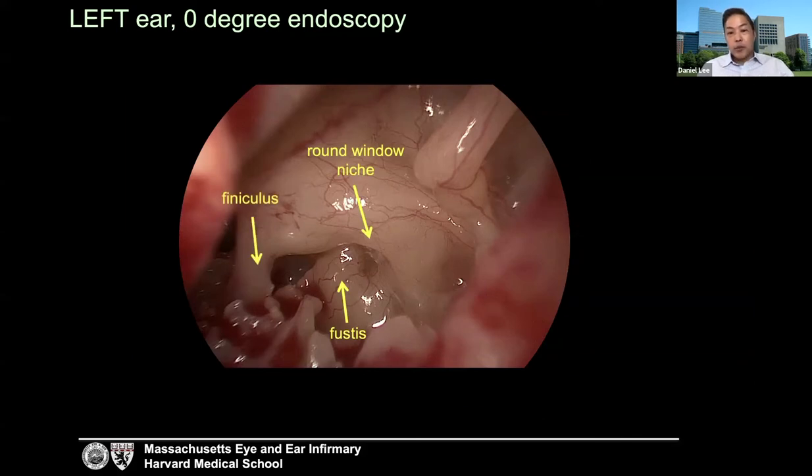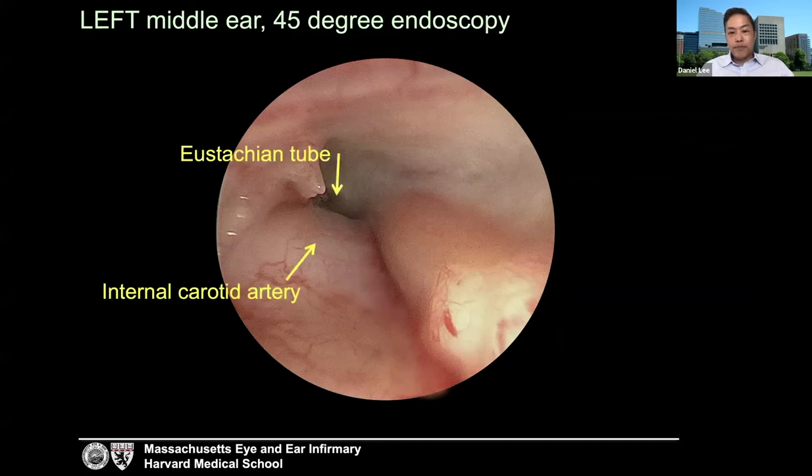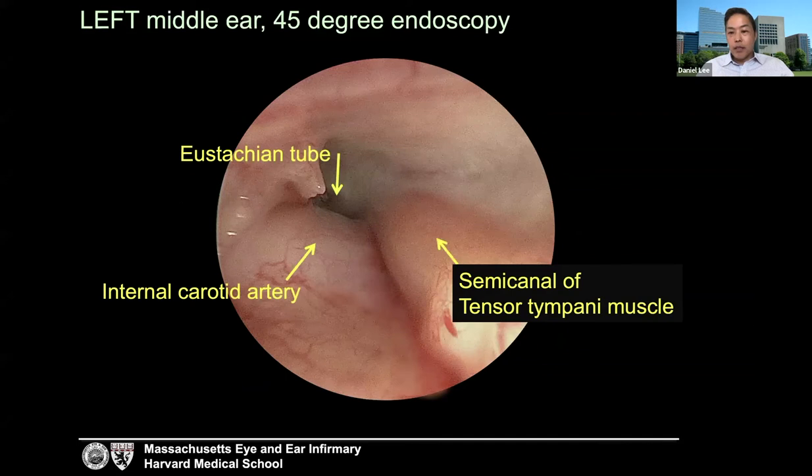The fustus is coplanar with the floor of the scala tympani. If you have time in the lab to dissect, when you find the fustus, track your drill forward and you will enter directly into the floor of your scala tympani. A view not often achieved with a microscopic approach, but with a transcanal approach using a 45-degree endoscope it's easy to achieve. This view also allows visualization of the internal carotid artery, the eustachian tube proper, and the semicanal of the tensor tympani muscle.